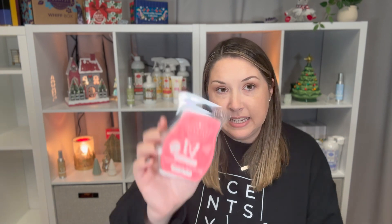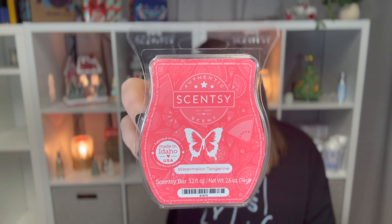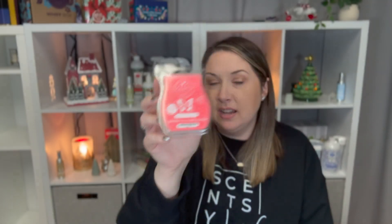Next one is Watermelon Tangerine. This is one of my favorite scents. I've gone through several of these, but by the time I started collecting my empties I had already gone through like three — which tells you how much I love it. I have like four of them in my club because it is so good. It is described as sweet watermelon slices spiked with juicy tangerine and dewy greens. The kids love this one too.